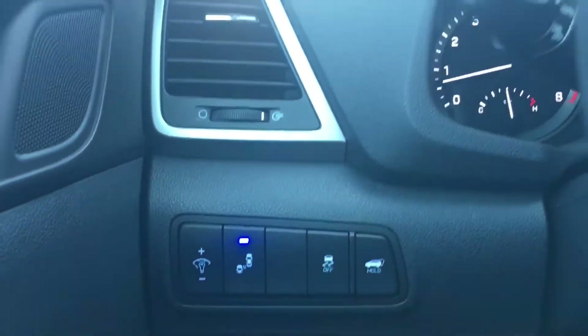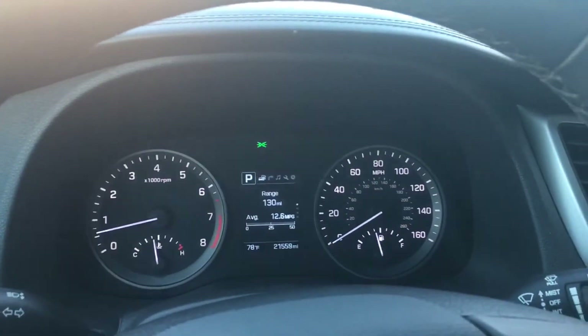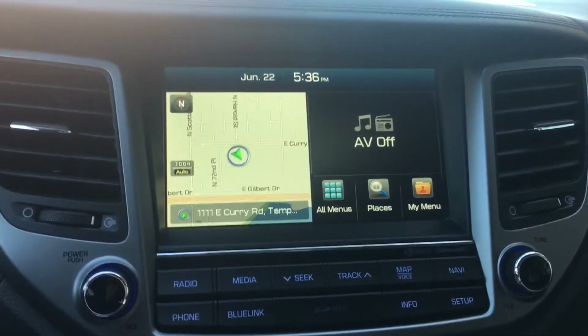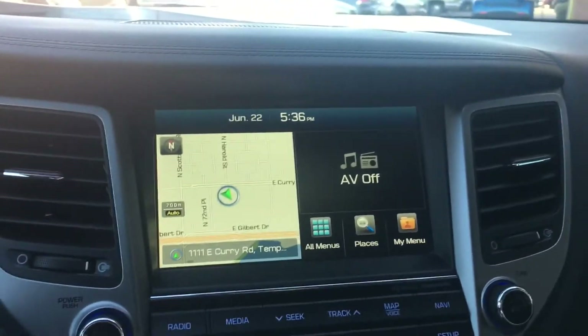There's traction control, and here's the dashboard. Here's the monitor — you can see that this car is equipped with a backup camera. Super useful feature.